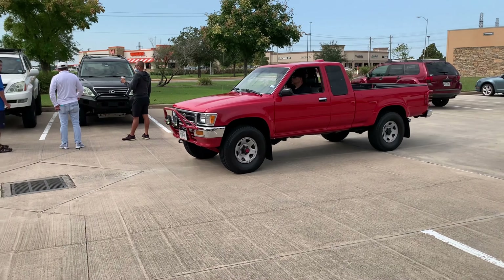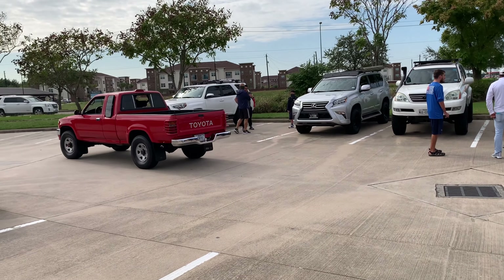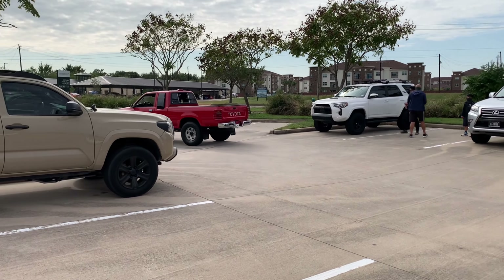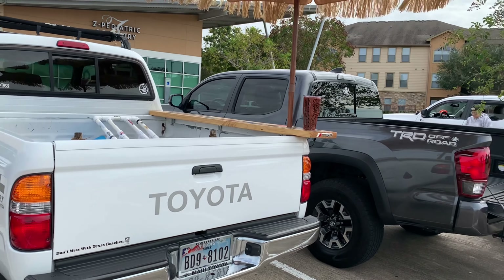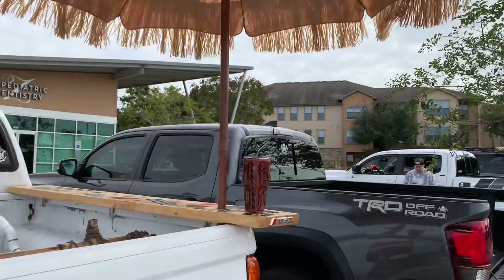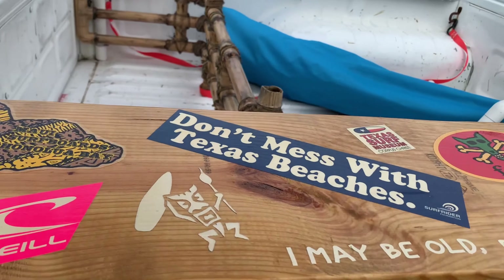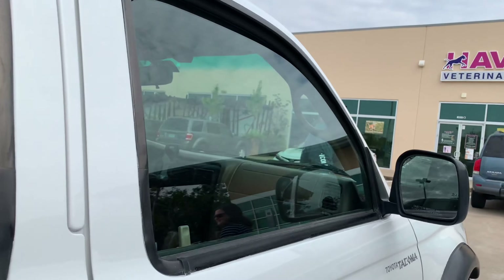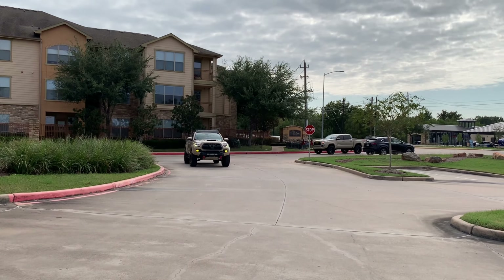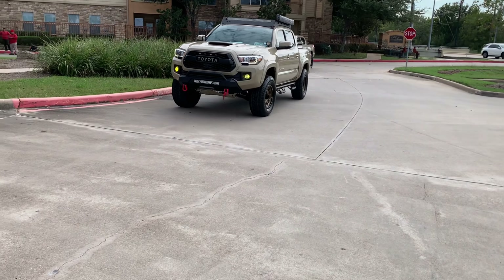Rolling through the old-school Tacoma, man. Y'all see this truck. Got the sunshade, got the board and a tiki cup. Y'all see the cup. Tiki bar's open. Heck yeah. Y'all see Tacomas rolling in, man. It's TRD — it's supposed to get Tacomas.